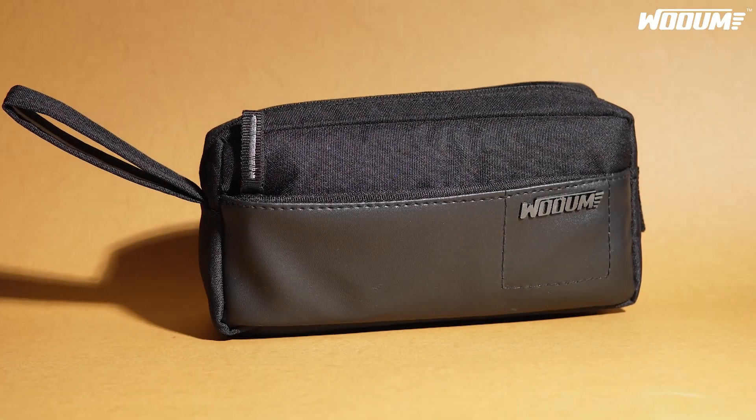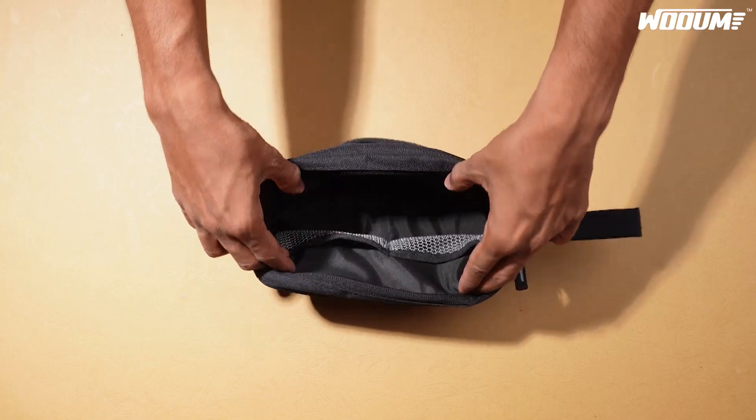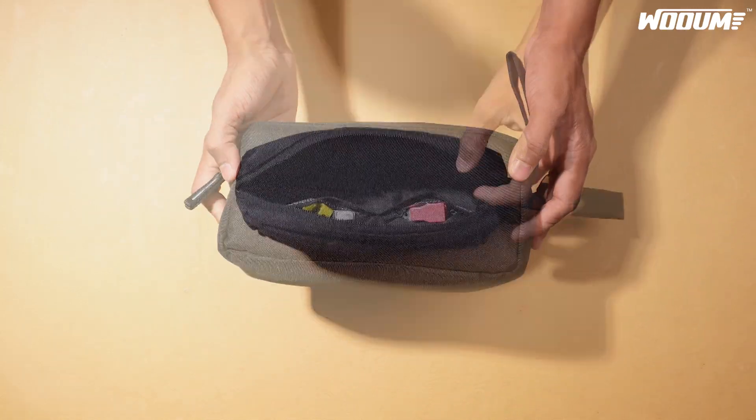Elevate your organization with the WOM stationery storage bag. Boasting an impressive capacity of 30 to 60 pens, it features two zipper compartments for ultimate storage.